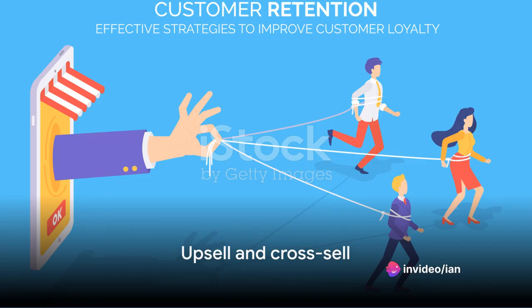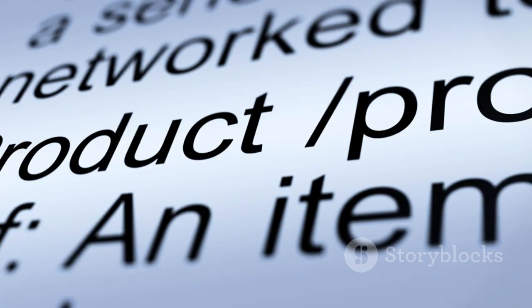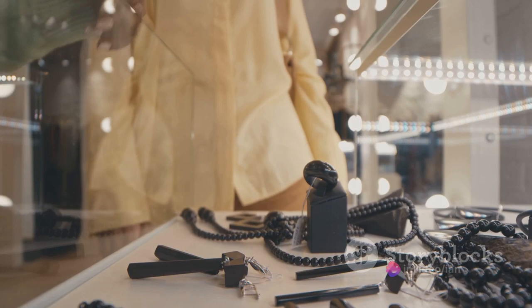Step 4: Upsell and cross-sell. Are you making the most of your existing customer base? Upselling and cross-selling are powerful tools to increase your profits. They involve selling more to your existing customers — either by selling a higher-end product (upselling) or by selling a related product (cross-selling).